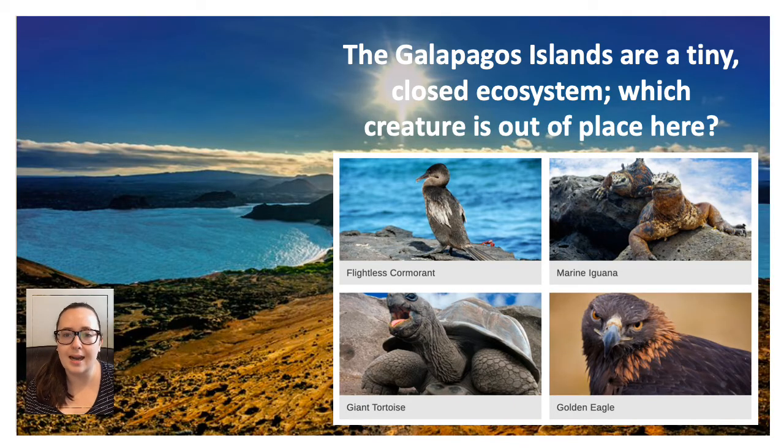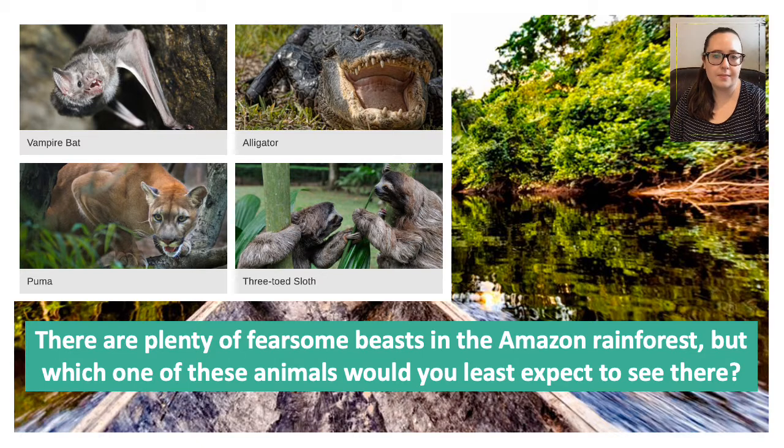This time we're looking at the Galapagos Islands. In year six, we looked at the Galapagos Islands when we studied evolution. The Galapagos Islands are a tiny closed ecosystem. Which creature do you think is out of place here? Is it the flightless cormorant, the marine iguana, the giant tortoise, or the golden eagle? And lastly, the Amazon rainforest — there are plenty of fearsome beasts in the Amazon rainforest, but which of these animals would you least expect to see there? Would it be the vampire bat, the alligator, the puma, or the three-toed sloth?